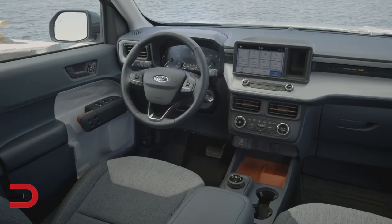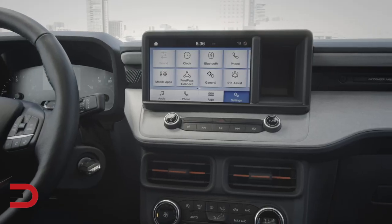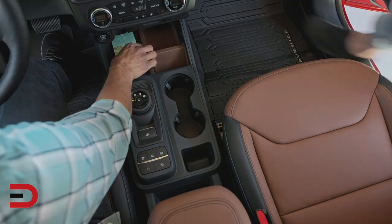Maverick is built with smart technology like a standard embedded modem, which allows you to start, lock, and unlock your vehicle from your Ford Pass app. The standard 8-inch touchscreen also provides seamless integration with Apple CarPlay and Android Auto.